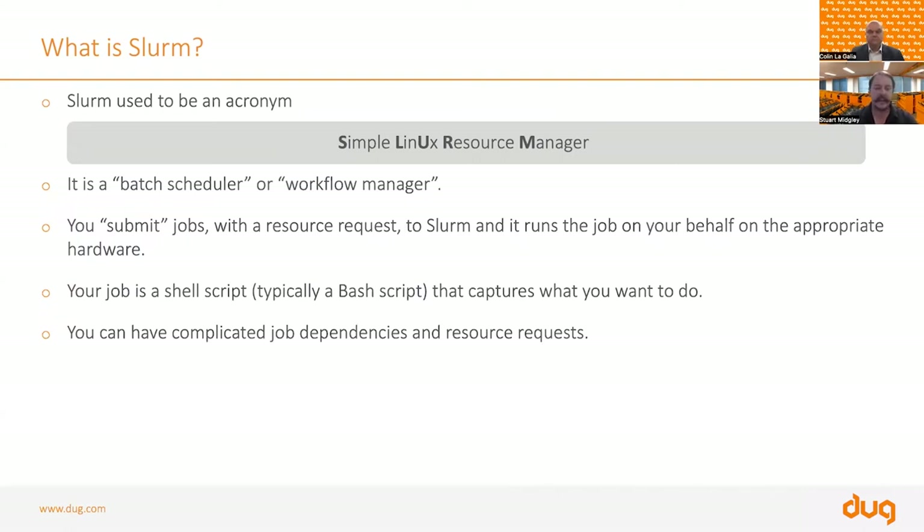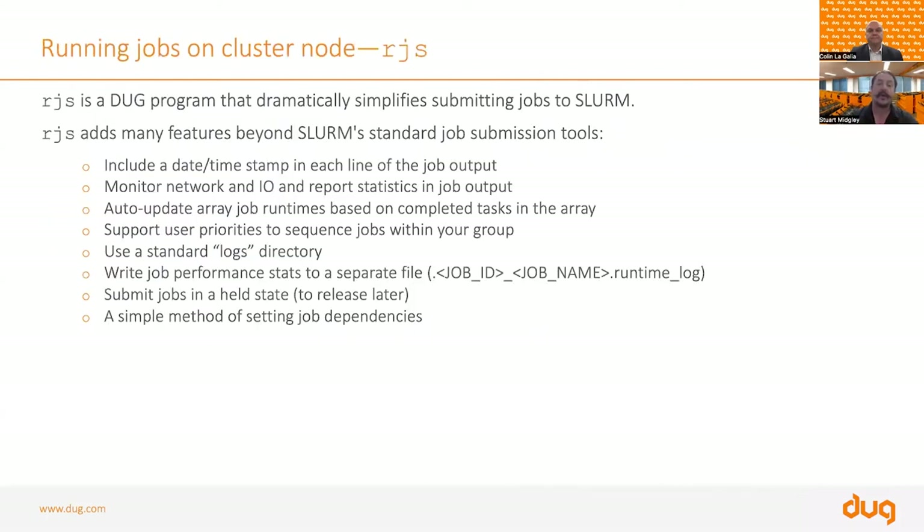Slurm is a batch scheduler that most HPC systems are now running — it's a workflow manager. You submit your jobs to Slurm along with a resource request: how much memory, how many cores, how many GPUs. Your job is essentially a shell script that captures commands you'd normally type at the command line. Slurm also allows dependency — you can say only run this job when another completes successfully, or run a cleanup job if the job fails. We have also written a tool called RJS (Run Job Slurm) to help you submit large numbers of jobs to Slurm.